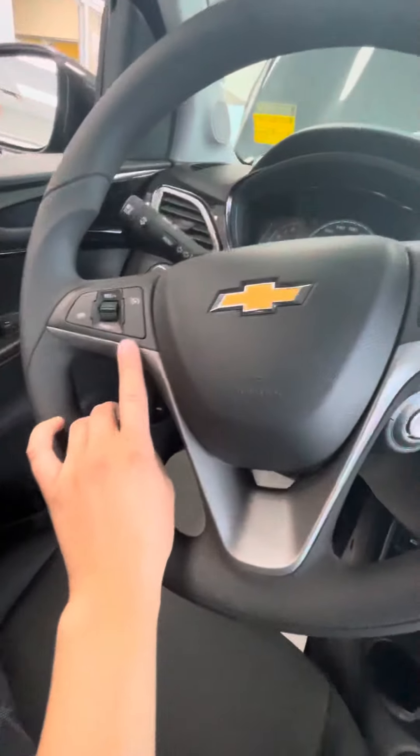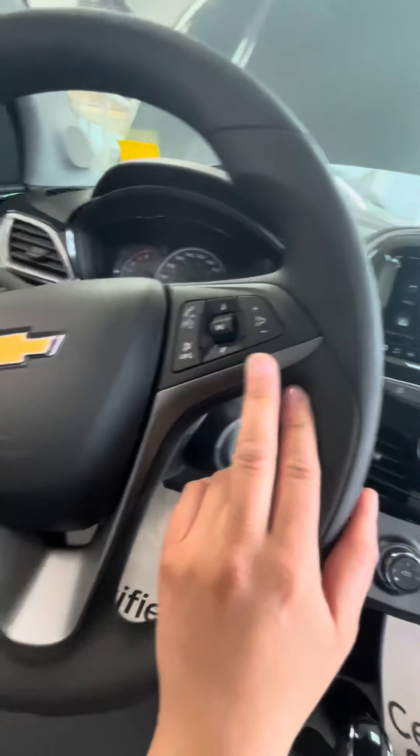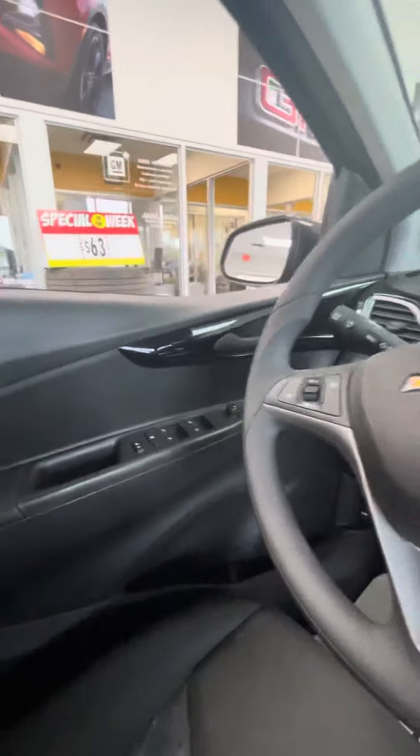As you can see, you do have your cruise as well as your audio controls here on your steering wheel. And it is power windows and locks as well.